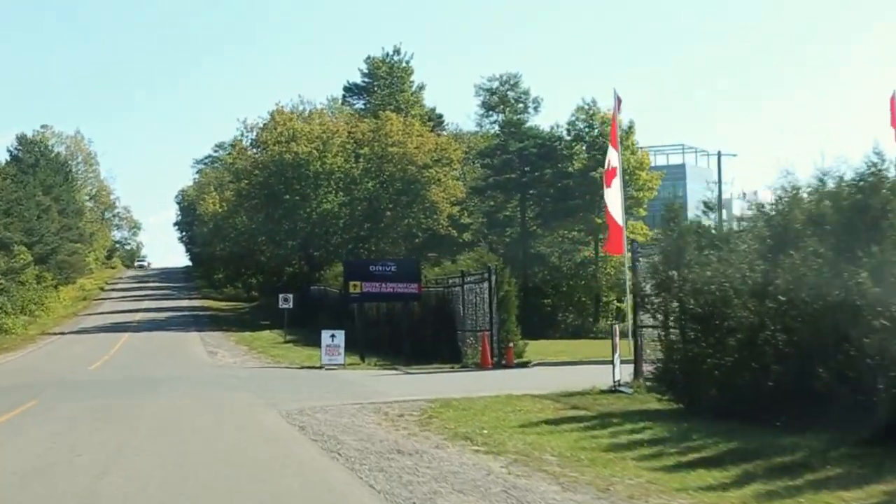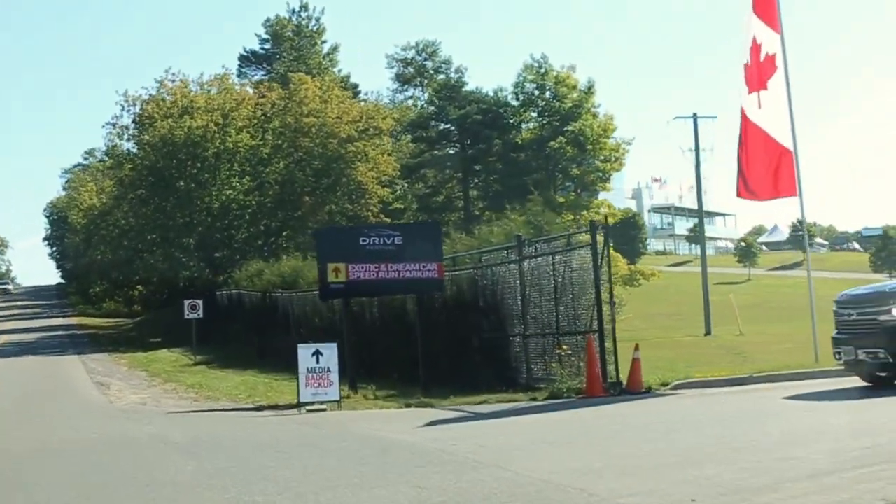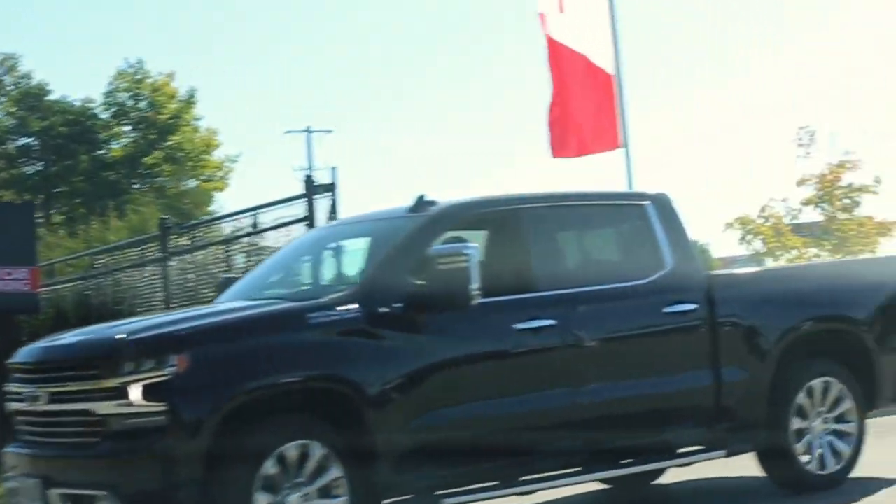Just got the worst order of Tim Hortons. Chuck Scully, subscribe — I'll see you at the track. We are here guys, it's open. Exotic dream car speedrun parking. Okay guys, we just got to the track. We got a Faf Auto sign up there.